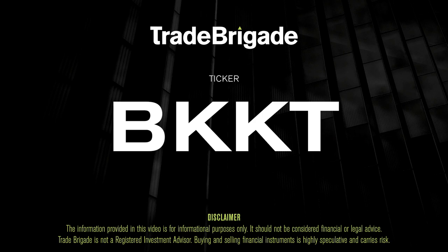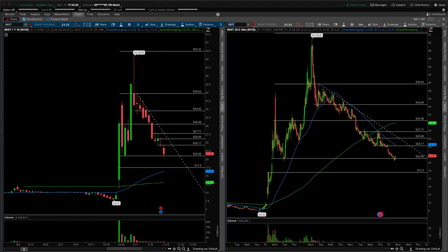What's up, traders? Matt from the Trade Brigade here doing a technical analysis on ticker symbol BKKT for Backed Holdings.